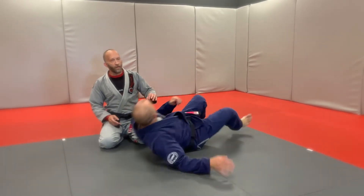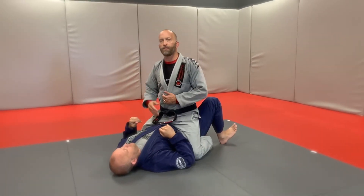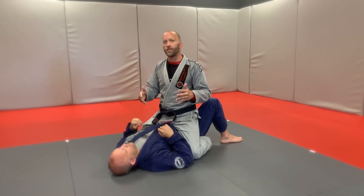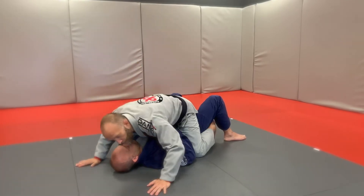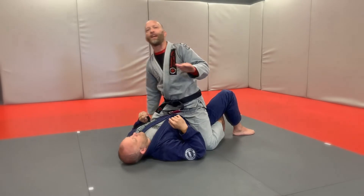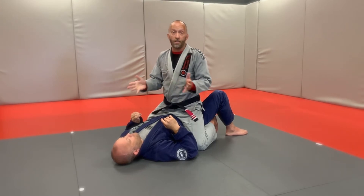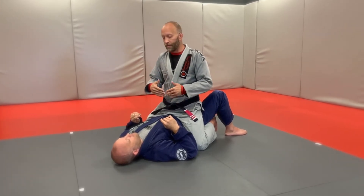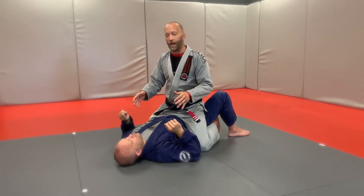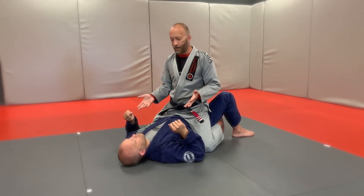First of all, having an understanding of what the common problems are — what are the most common things people do from the bottom position of mount to try to escape? Whether they're very technical or not, you still have to address them. This whole idea of staying closed and swimming works at a very beginner level; people with less than a couple months of experience typically try to push you away. You've got to be floaty enough — you can't meet force for force, or if the guy on bottom is a lot bigger and stronger, they're just going to push you off.